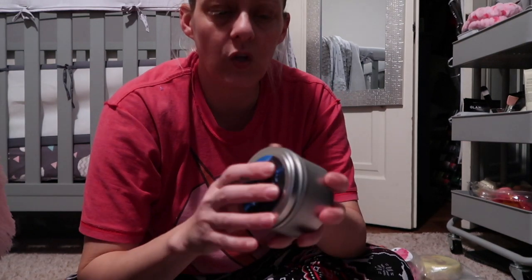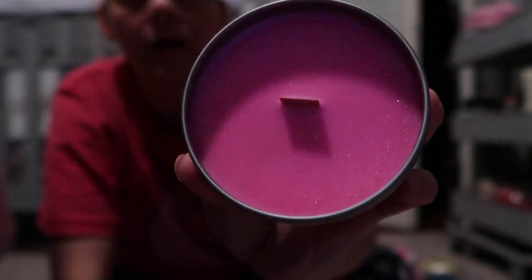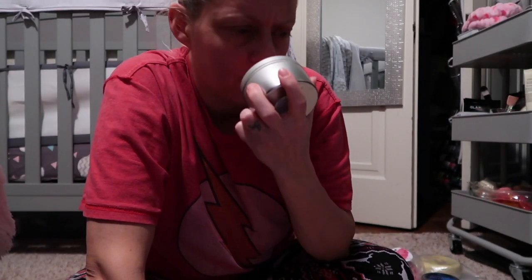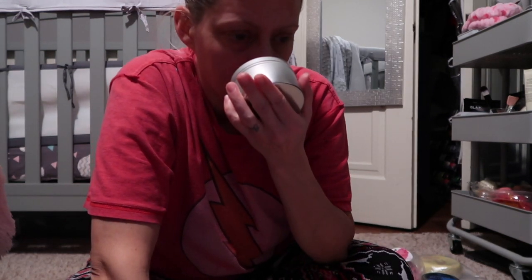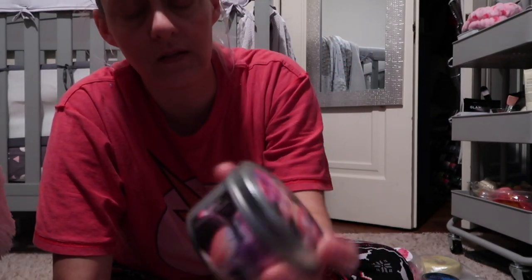The second Disney-inspired candle is called Never Ending Story. It has Mickey and Minnie on the lid with the castle in the background. This one is pink with glitter. It smells like lemon cake to me — maybe it has a tea and cake note. I need more things in this scent because it smells so good.